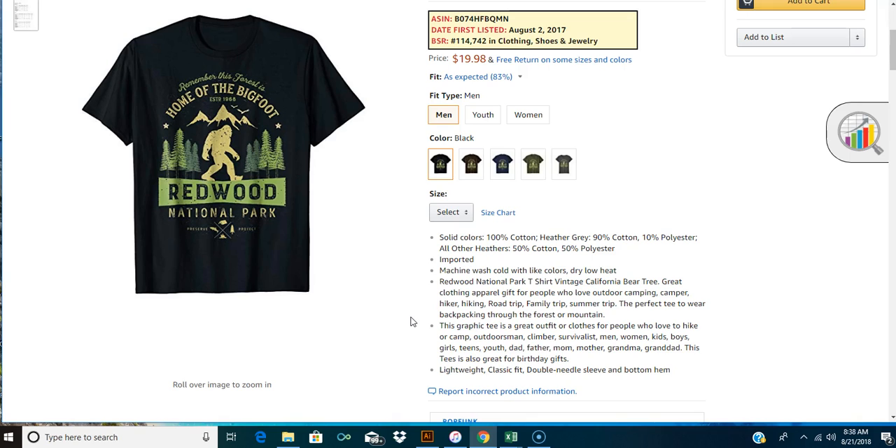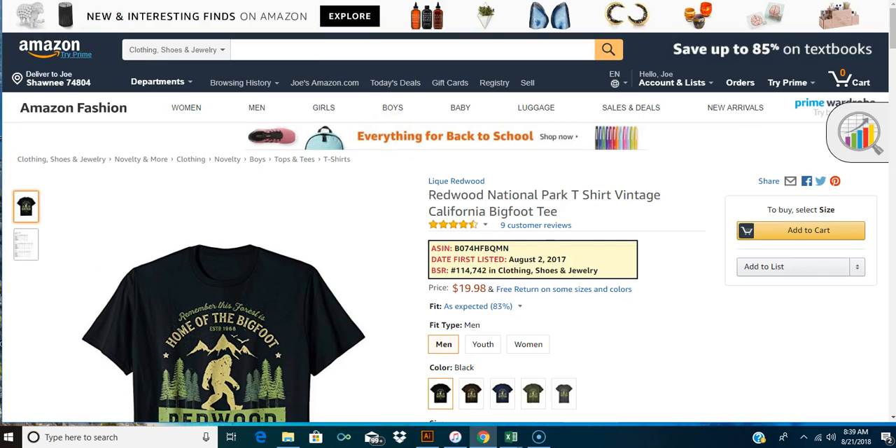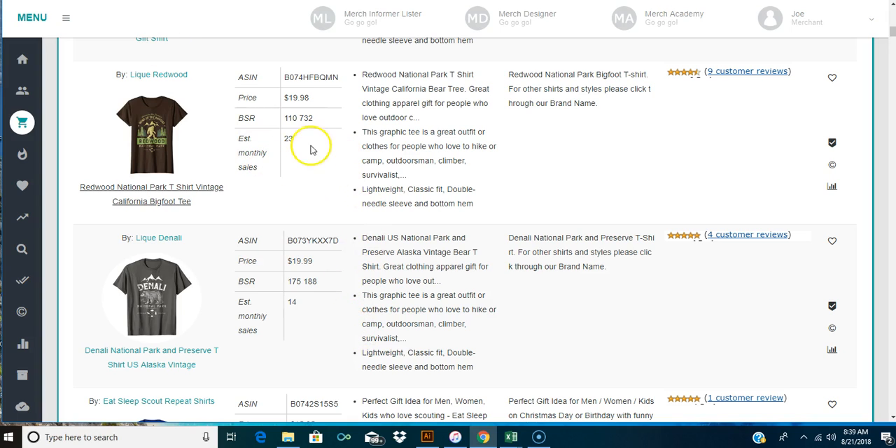The listing continues: 'this graphic tee is a great outfit for people who love to hike or camp, outdoorsmen, climbers, survivalists, men, women, kids, boys, girls.' I don't think people are typing in all of this when they search. People might be typing in 'camping gear t-shirt' or 'camping shirt,' but they're not typing in all of those. You don't need all of that. These shirts are ranked really high anyway.